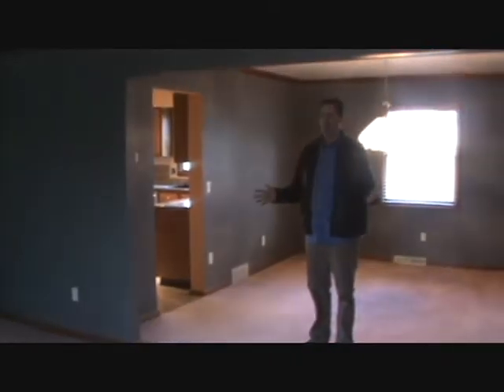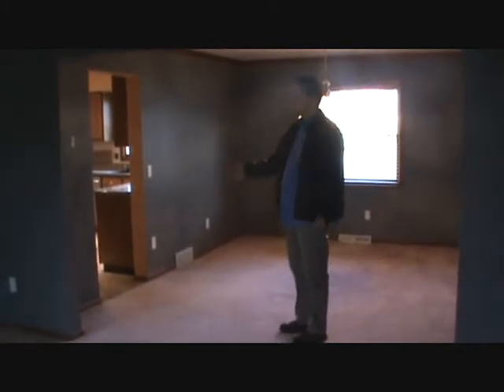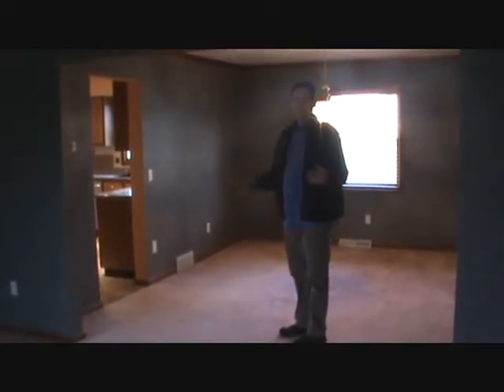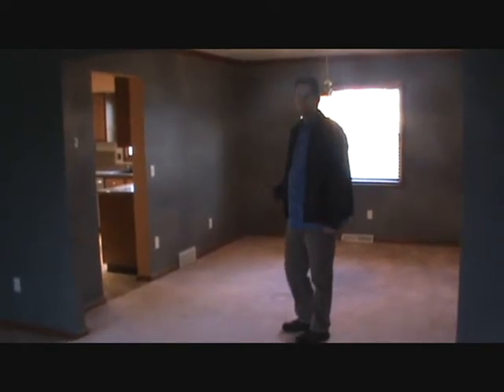As you can see, we have a really nice spacious living and dining room area, which leads right into the kitchen. The carpet's a little bit dated and you might want to paint the walls, but everything else is in pretty good shape. Let's go look at the kitchen.